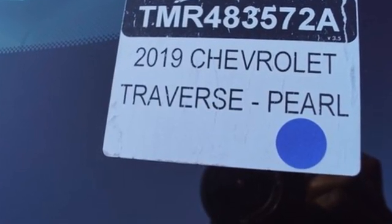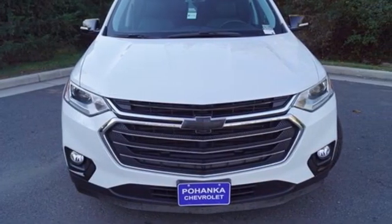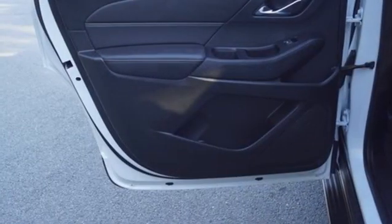V6 engine, front heated leather bucket seats, Bluetooth streaming audio, rear park assist, dual zone climate control, remote engine start smart device, active noise cancellation,